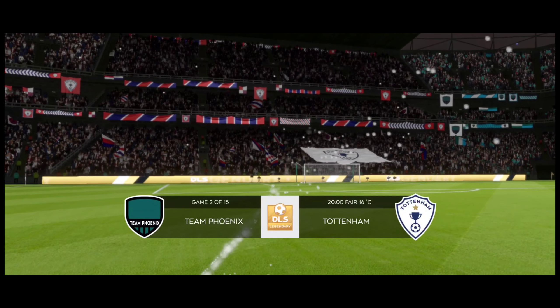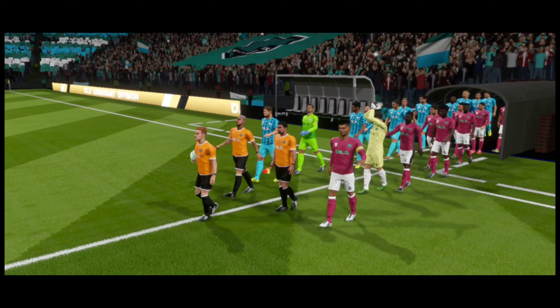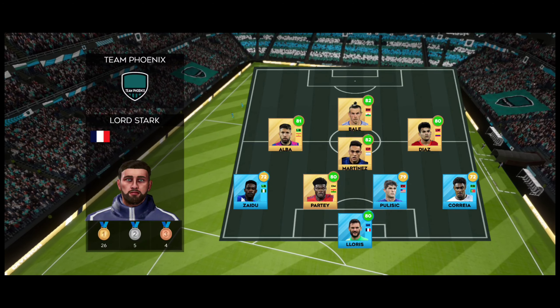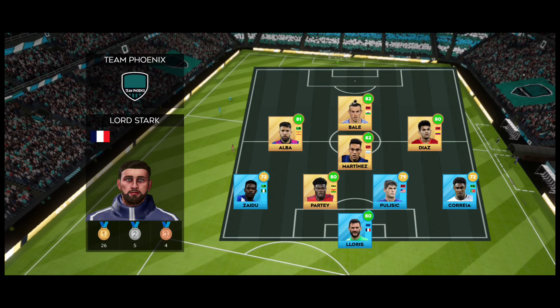Well the fans are singing, the players have warmed up, the game is just moments from kick-off. Let's see how the teams line up today. They're playing 4-1-2-1-2. This diamond-shaped midfield supports both defence and attack.